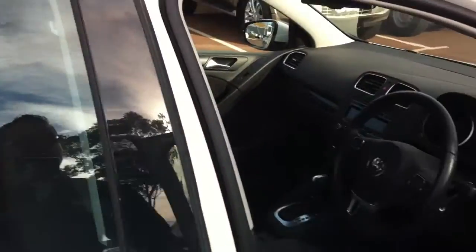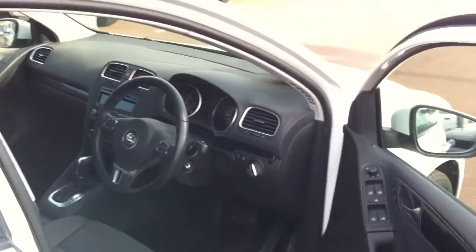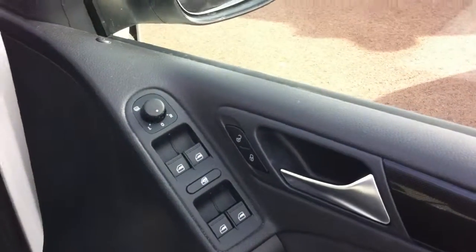Have a look inside. As you can see there's a multifunctional steering wheel. These windows are electric — all the controls are on the doors. You can heat up the side mirrors. It's got demisters and automatic lights.